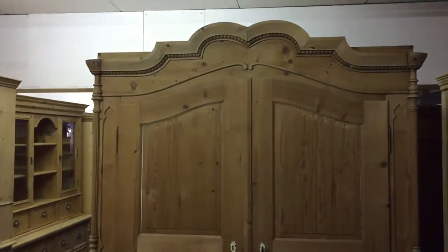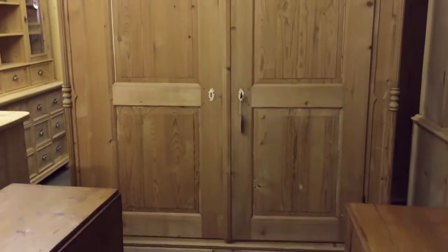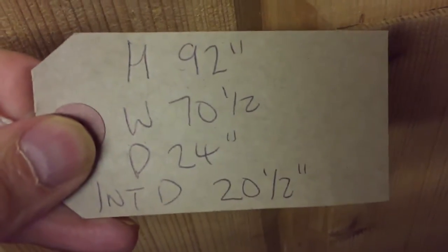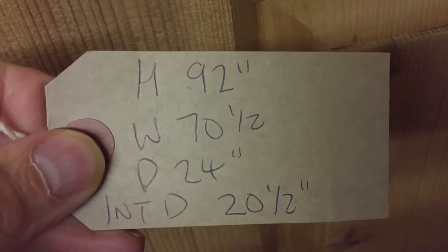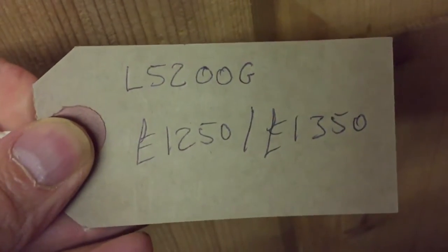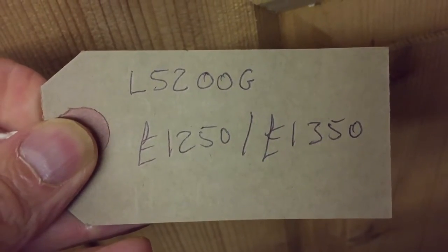And a very large East German wardrobe — this obviously dismantles. That's huge. I've measured that one: height 92, width 70 and a half, depth 24, internal depth 20 and a half. There's the code number and the price. That is beautiful.